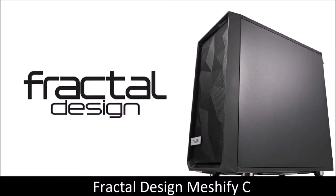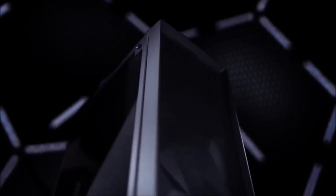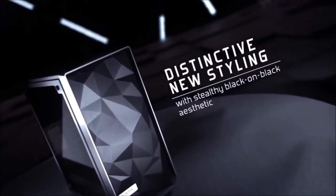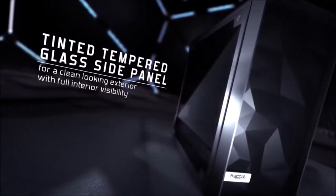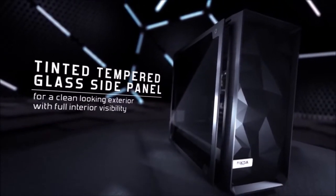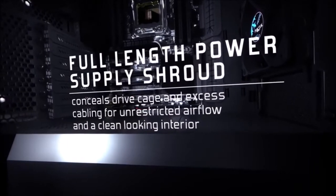Fractal Design Meshify C: the best under $100. We've tested many cases that cost less than $100, and some are pretty damn good. Fractal Design manufactures mostly high-end cases with a minimalist design and a premium feel. The Meshify C is a tribute to simplicity and performance — the front of the case is entirely made of mesh material that improves airflow, while fan positioning ensures both the CPU and GPU get a lot of fresh air.